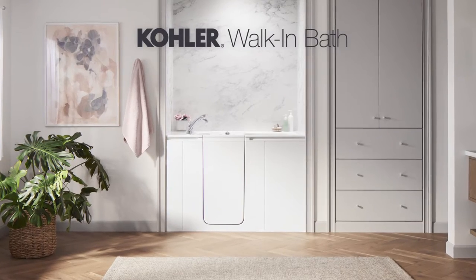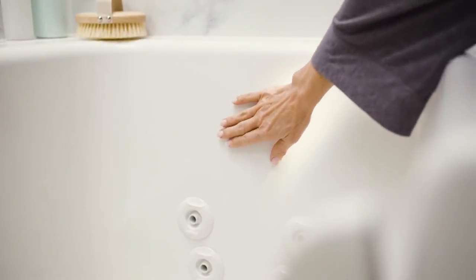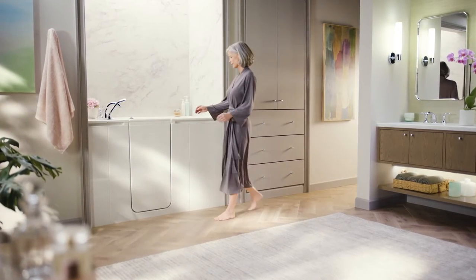Imagine, now you can enjoy a bathing experience that combines safety, luxurious comfort, and elegance. A bath that gives you the freedom to remain in your home longer. Introducing the Kohler walk-in bath.